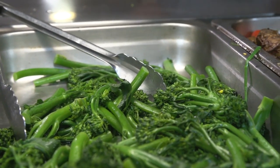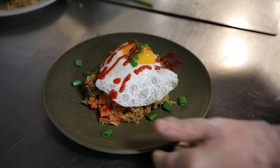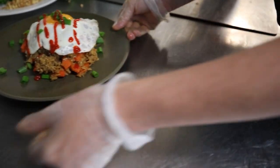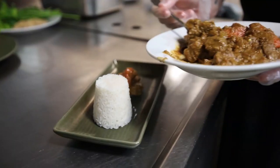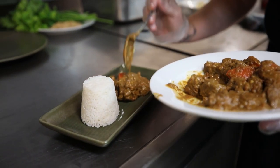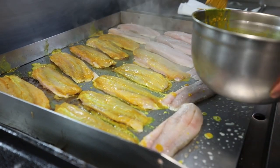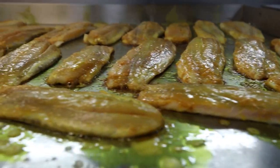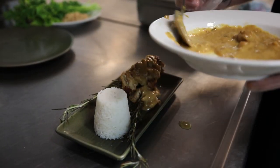We've got our nasi goreng, which is like a spiced fried rice with a fried egg on top, and then we've got our beef rendang curry that I've been prepping today, which will be like a dry curry. And then we've got our Indonesian fish that the girls are prepping up, and then we've got our chicken sauté stews as well, which should be pretty good.